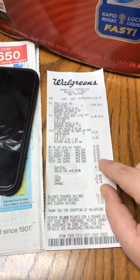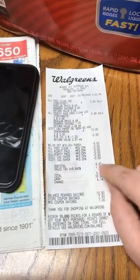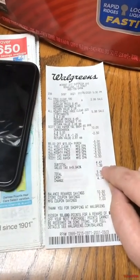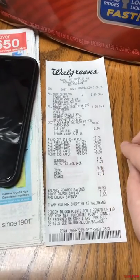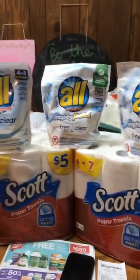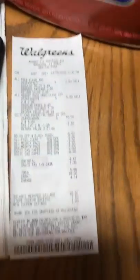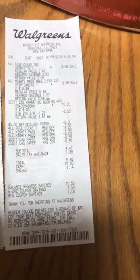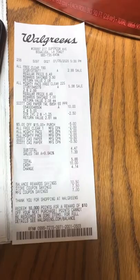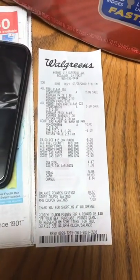Then I had three of the $2 coupons and two of the $0.50 coupons, which brought my subtotal down to $4.47. You pay tax on the entire total, and I was in Louisiana, so the tax was $9.943. So after taxes, I paid $5.86 for all five items — just over a dollar a piece for two six-packs of paper towels and three 19-packs of laundry detergent.